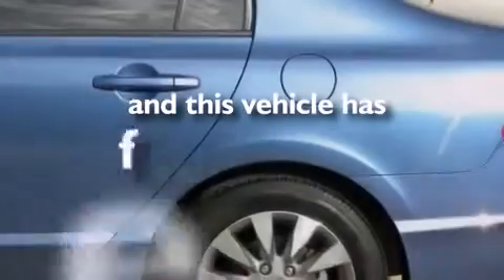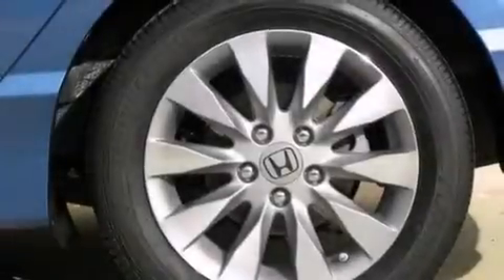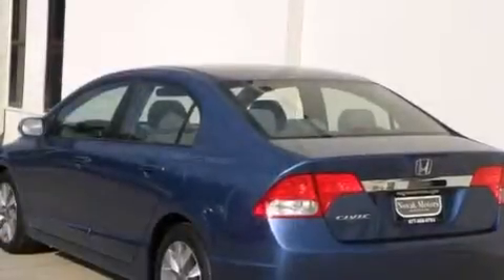Additional features include 16-inch alloy wheels, and this vehicle has less than 19,000 miles. With an EPA estimated rating of 36 miles per gallon on the highway, fuel efficiency is still high on the list of priorities.